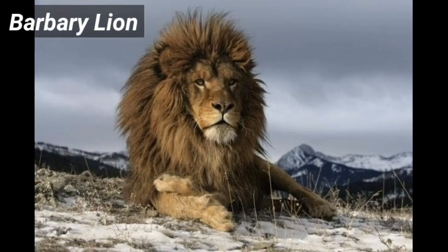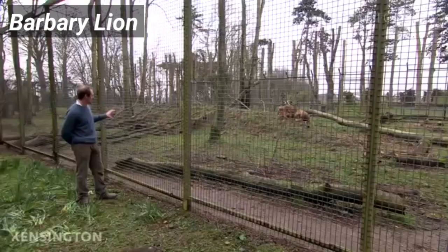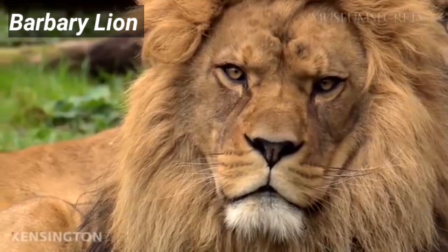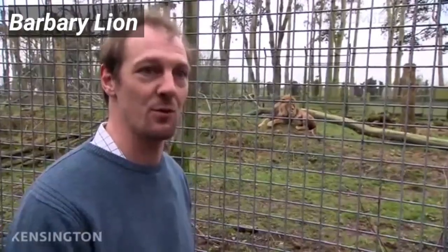The Barbary lion, Panthera leo leo, is a subspecies that became extinct around 1942. There are, however, some specimens that can be found in zoos, such as those found in Rabat, Morocco. However, crossing with other lion subspecies complicates the task of raising pure Barbary lion individuals. According to records, this subspecies would be one of the largest, characterized by a large and lush mane. They live in both the savannah and African jungles.